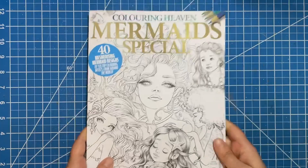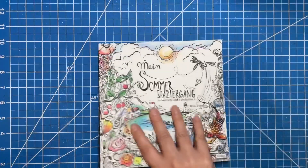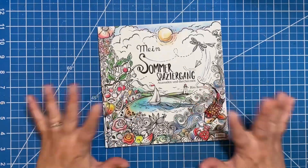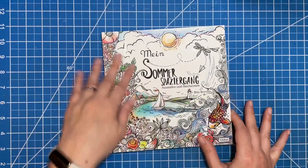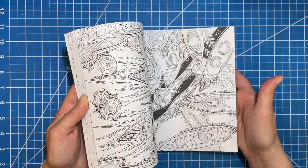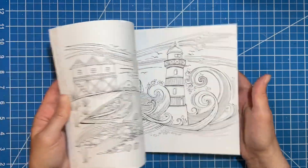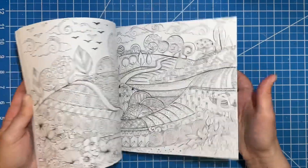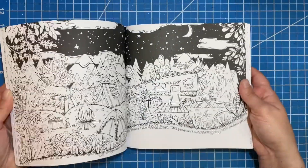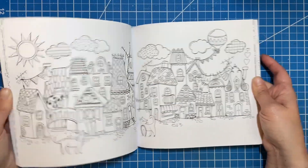To round things out, I'm almost full on all of my Rita Berman books. I got her summer book — I didn't have this one yet. I do have the compilation book, but there are several pictures in here that are not in that book, and I am excited to color in it. Look at that cute little town — I love it.